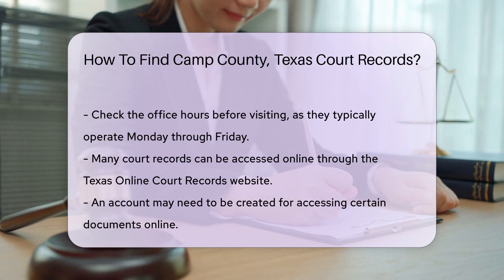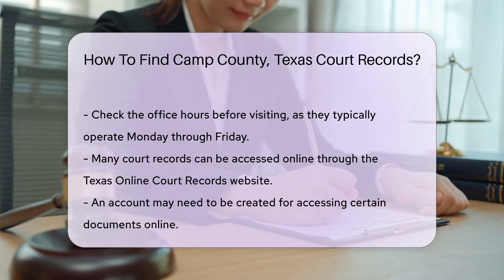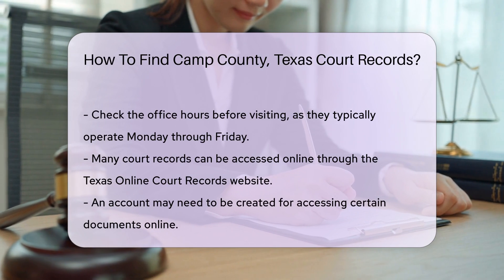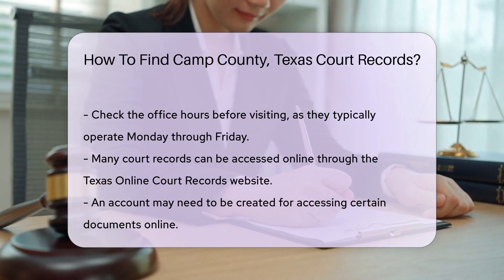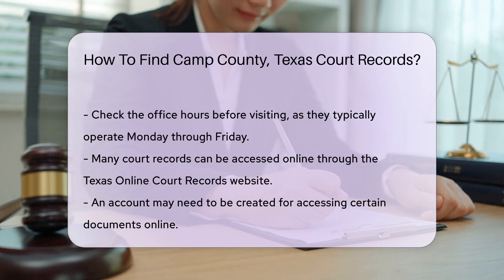For online access, many court records are available through the Texas Online Court Records website. You will need to create an account to access certain documents. There may be fees associated with obtaining copies of records, so be prepared for that.